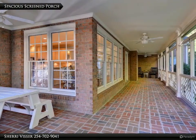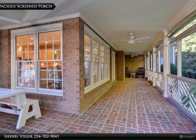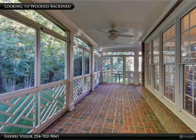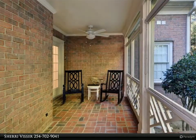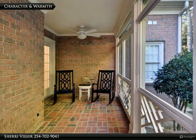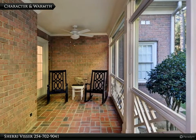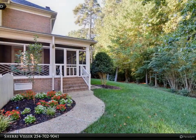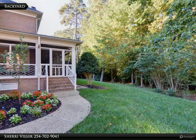This multi-season entertaining space runs along the back of the home with plenty of space for outdoor entertaining. Relax while looking out to the private, wood-lined lot. The beautiful brick offers character and warmth. The screened porch is designed for multiple entertaining zones, maybe a cozy nook at one end and casual dining at the other.